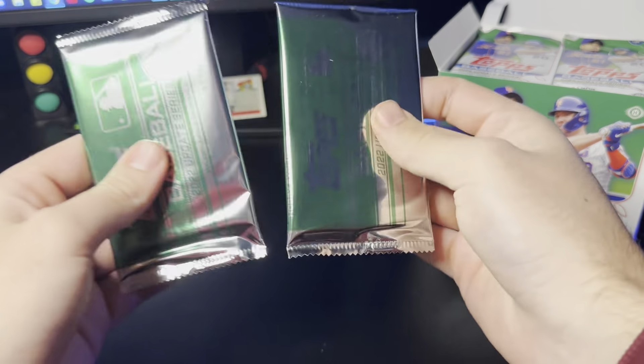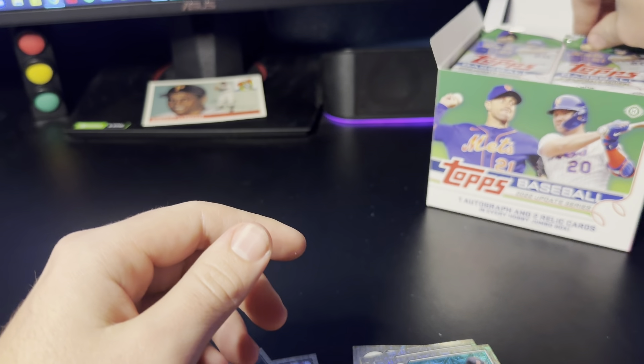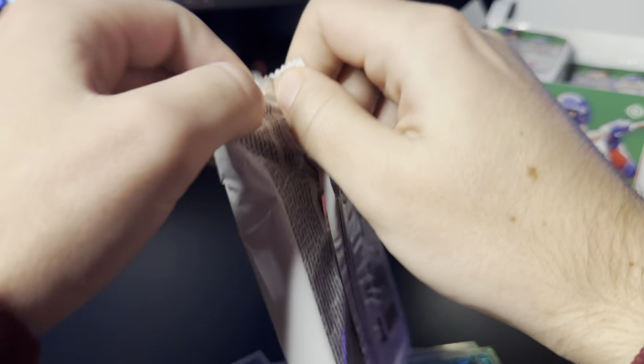Pack one doesn't look like we have anything, and this does not feel promising. Yeah, so no hits out of here. We've got Kevin Smith, Will Smith — there's two Smiths — Patrick Wisdom, and Ken Griffey Jr. on the Reds. Pack number two: Donaldson, Story, Elliot Ramos, and Hunter Green. That's probably the best rookie we hit out of there.